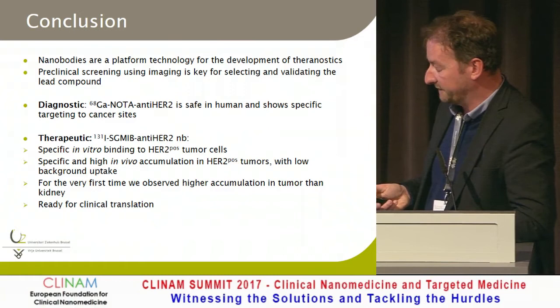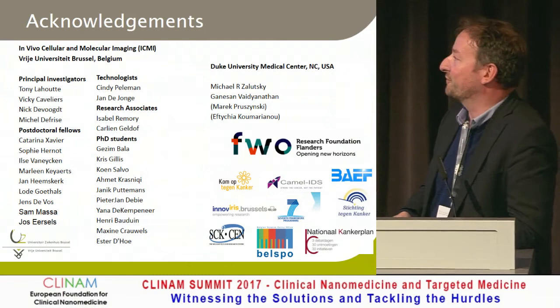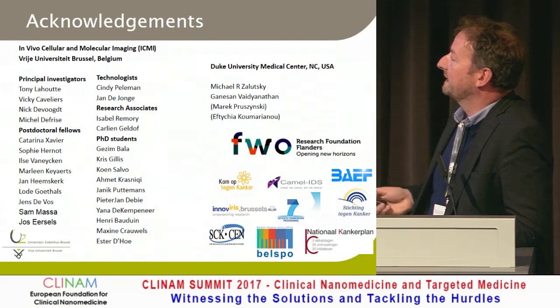This is the group I'm working with — a big mix of radiochemists, radiopharmacists, medical doctors, radiologists, and good collaboration with Duke University and many funders. Thank you for your attention.